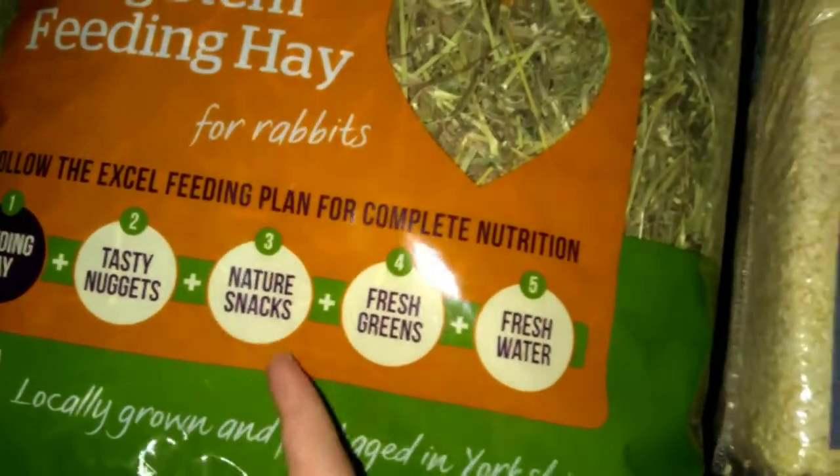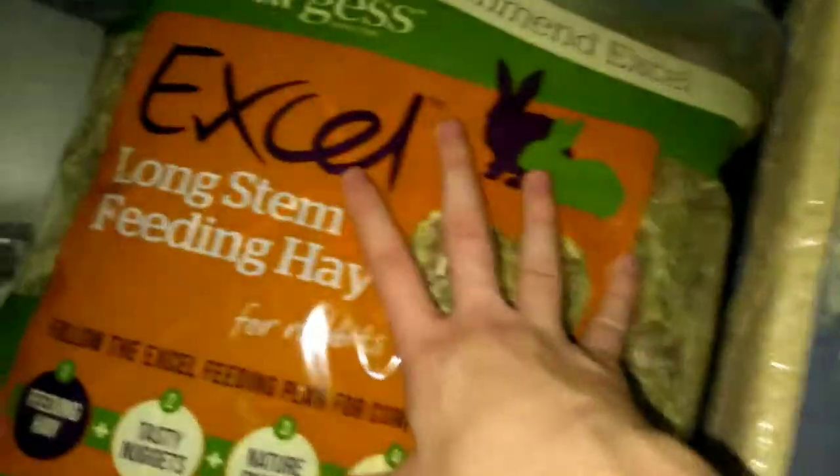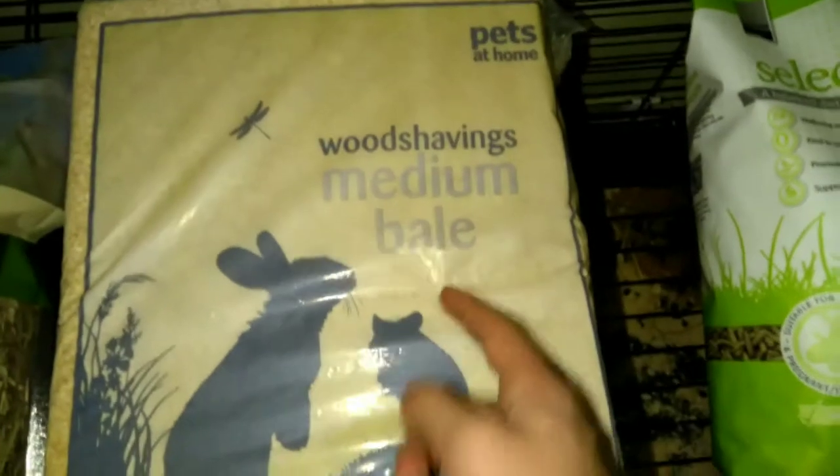The essentials for a rabbit are: some nuggets, snacks, fresh greens, and fresh water. And obviously some wood shavings — these are the ones I get all the time, it's just medium bear wood shavings. As long as it's suitable for a rabbit, you can get it.